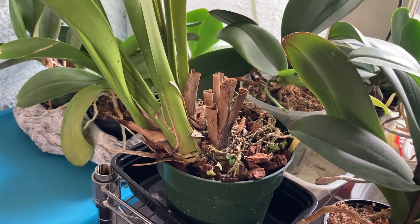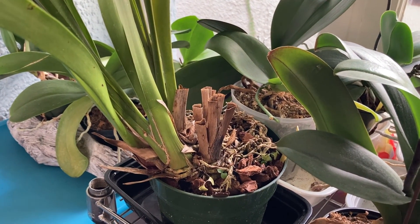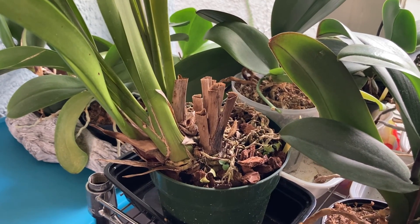So that's the state of my cymbidium chilling, after I had to bring them in because it was snowy.